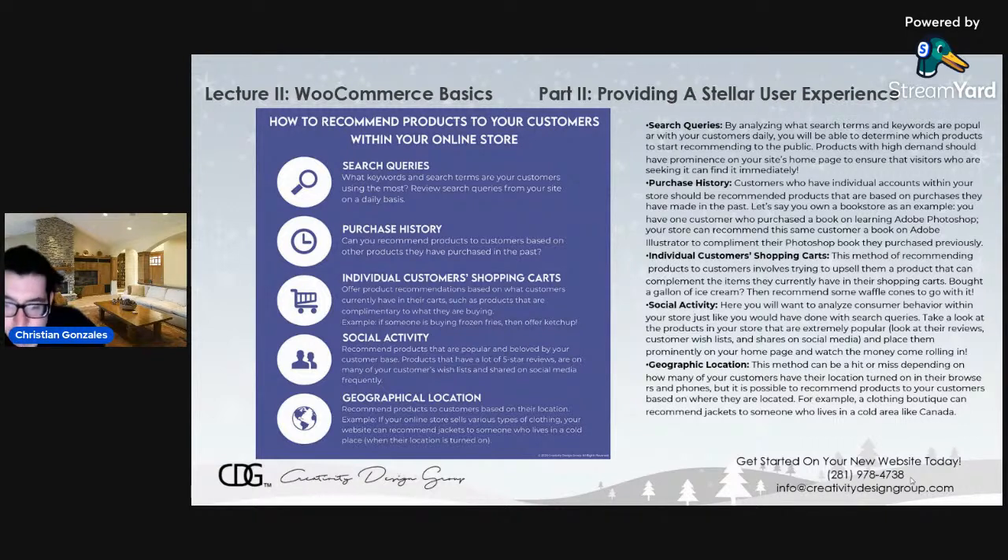Also, take your customer's geographic location into mind. This method can be a hit or miss depending on how many of your customers have their locations turned on in their browsers and phones. But you can recommend products based on where customers are located. For example, if you own a clothing store, you can recommend jackets to someone who lives in a cold area like Canada or somewhere up north where it's always cold.